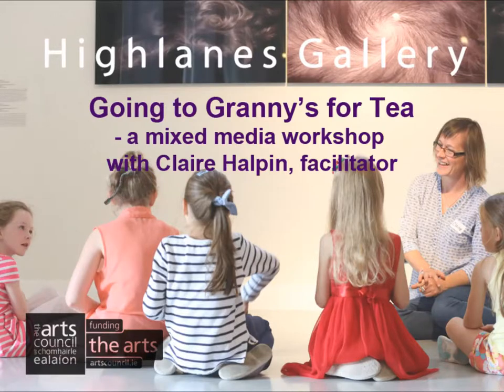Hi, I'm Clara Halpin and welcome back to the Highlands Gallery for our next workshop, which is going to be Granny's for Tea. It's going to be a mixed-media workshop.